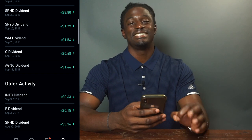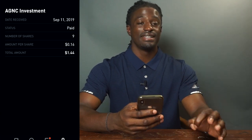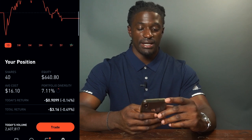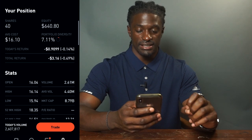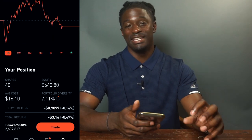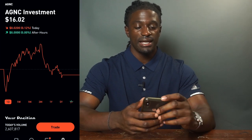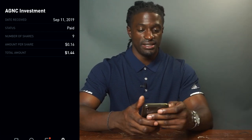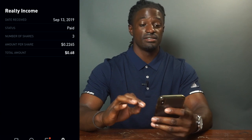The next one is AGNC, a monthly paying dividend. It paid me a total of $1.44 — 16 cents per share. At the time I held 9 shares, but now I own 40 shares of AGNC, so I expect to get paid a lot more next month. This one has a high dividend yield of 12.31%. A lot of people don't like dividends in the double digits, but this one is a REIT so I like it. Going from 9 to 40 shares, I'm going to see a big bump in AGNC.